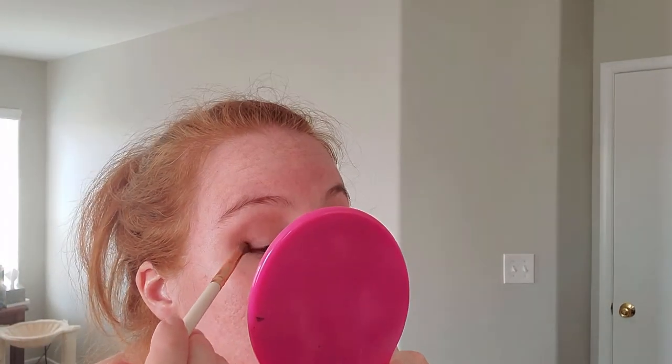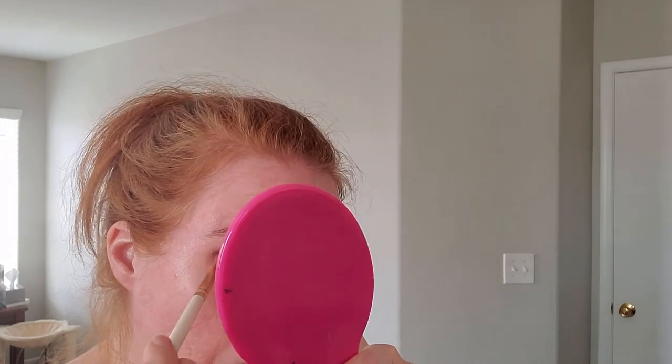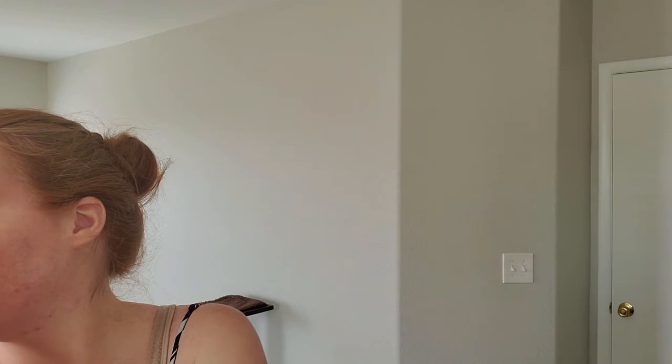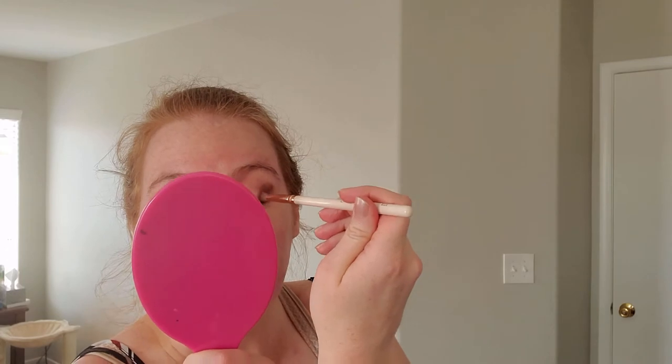I spent this whole last week just putting on makeup looks every day — it was good practice because I wasn't striving for anything, just playing with colors. I'd pick a core color and that would be the look for the day, just being free about it. Oh shoot — I put a big glob of color on my eye instead of in the corner like I wanted. Yeah, I really did do a big glob.